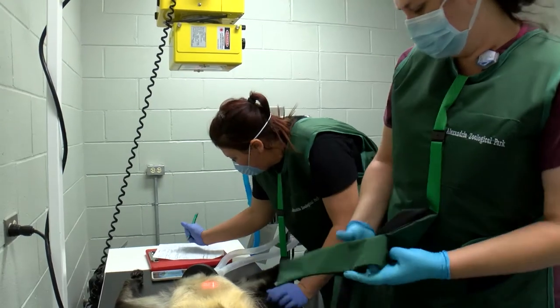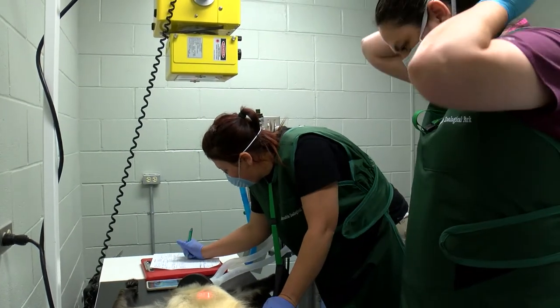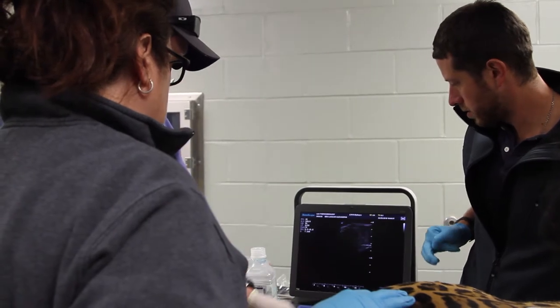Along with our recent structural renovations, we've also updated a lot of our equipment here in the Animal Health Center. Some of the equipment that we've recently acquired includes a portable x-ray unit as well as a portable ultrasound.